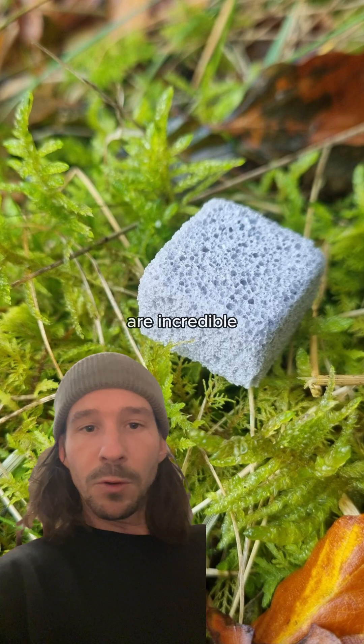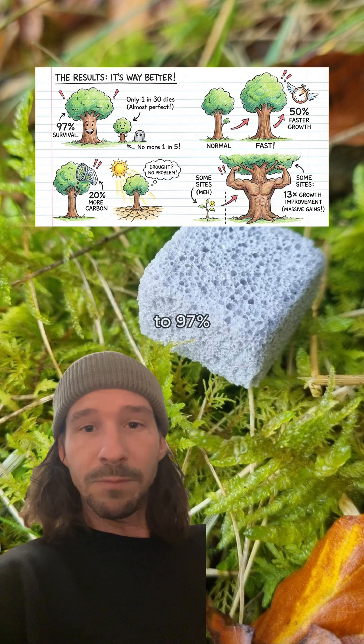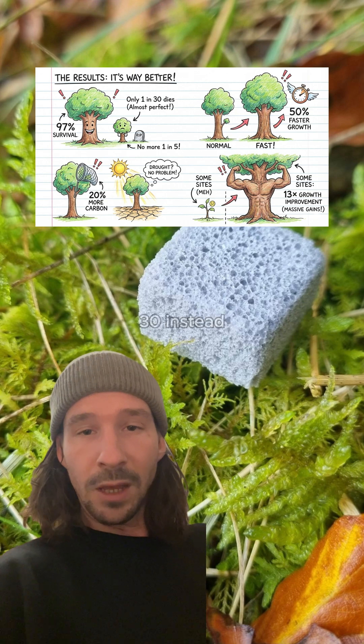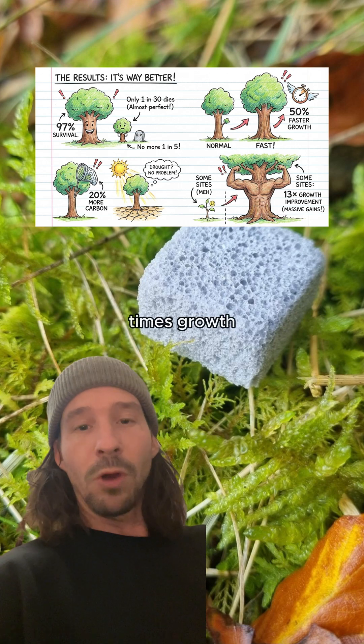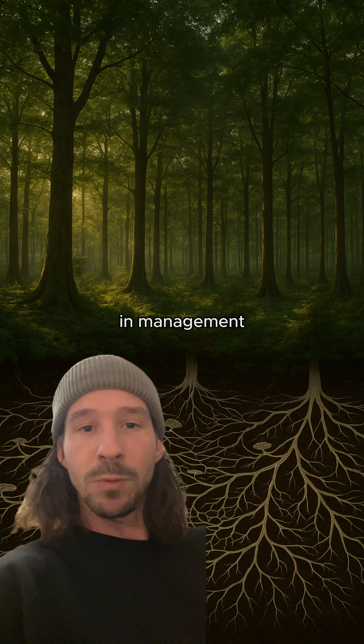And the results are incredible. Survival rates jumped up to 97% — losing one tree in 30 instead of one in five. Trees grew up to 50% faster, capture 20% more carbon, and resist droughts better. Some sites saw 13 times growth improvement, and customers saved £400 per hectare in management costs.